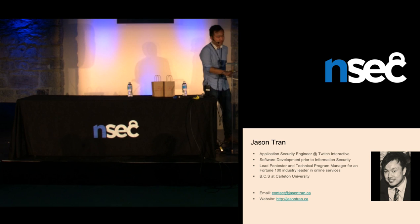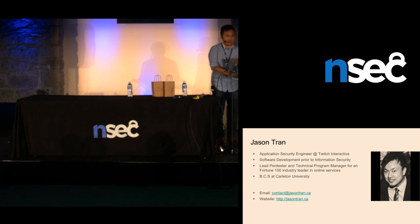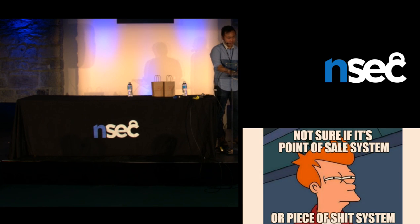And go ahead and introduce Jason. My name is Jason Tran. Currently I'm an application security engineer at Twitch Interactive. I did work with Jackson at Security Compass for a little over two years. So, welcome to our talk: Hacking Piece-of-Shit Point-of-Sale Systems.